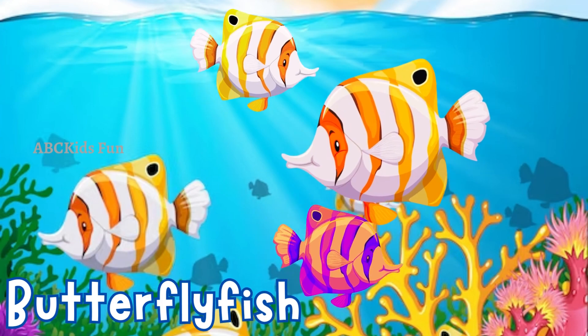Meet the butterfly fish! They are small, brightly colored fish that resemble butterflies. With their striking patterns and graceful swimming, they love to eat algae for their meals, spreading beauty and harmony throughout the underwater world.